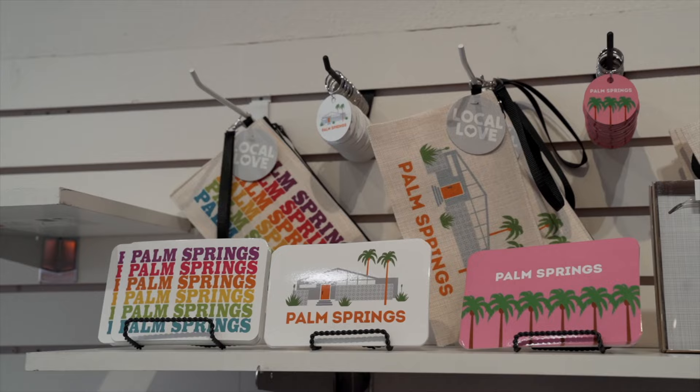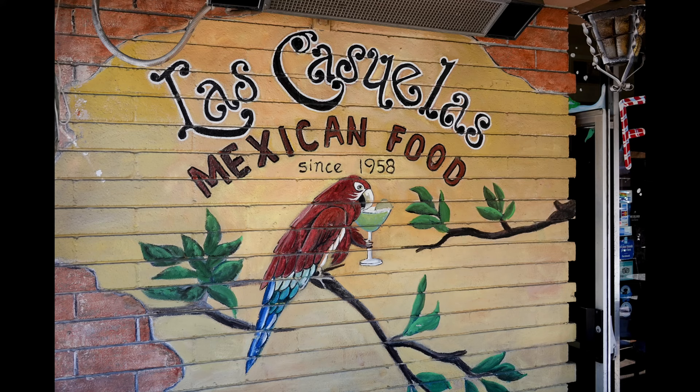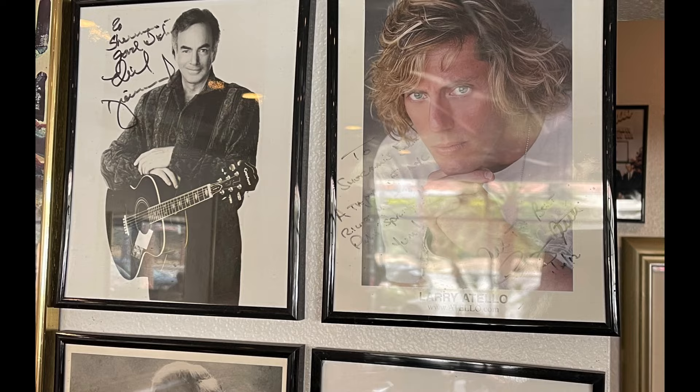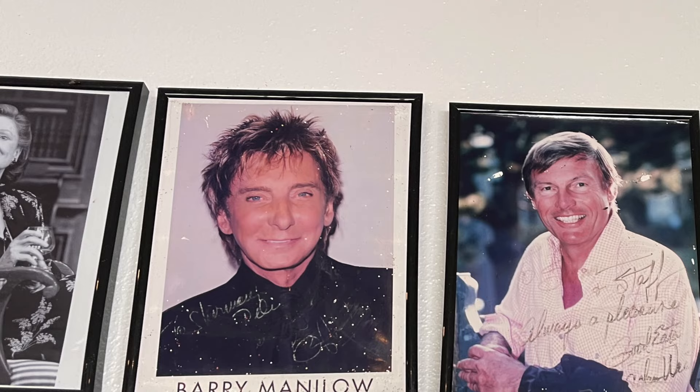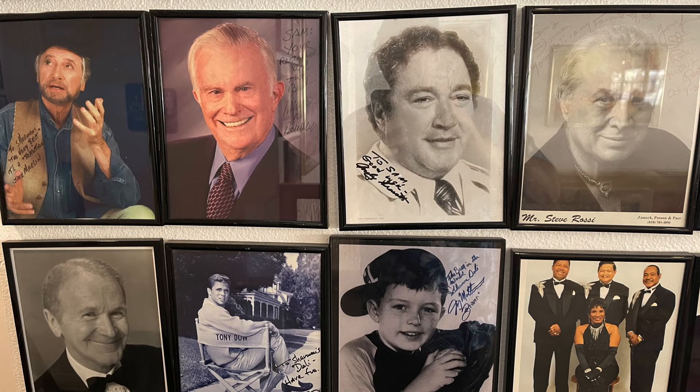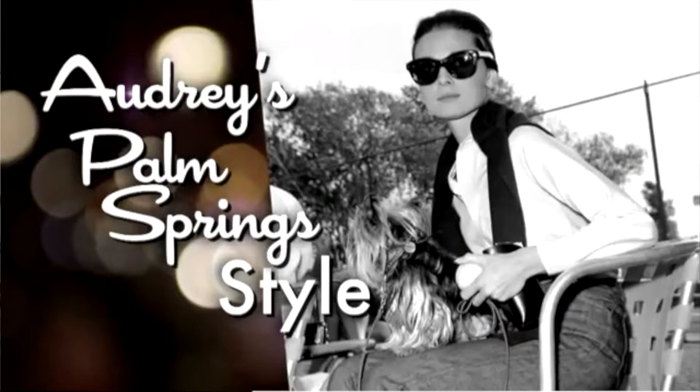Retail highlights include stores that sell memorabilia celebrating Palm Springs, like Just Fabulous. For food, there are many great Mexican restaurants. For nostalgia and history, you can't beat Sherman's Deli a few blocks up on Keats Canyon, which has been frequented by everyone from Neil Diamond and Carol Channing to Barry Manilow and Adam West, the star of the old Batman TV series. Palm Springs has a deep connection to Hollywood, and the rich and famous have been coming here since the 1920s.